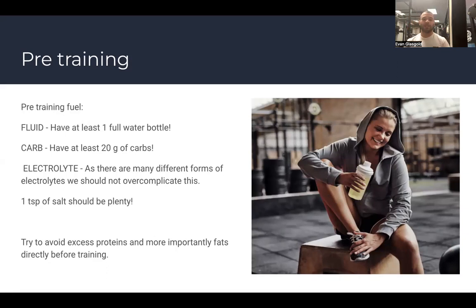What you don't want pre-training is excess food inside you — you'll feel bogged down. Imagine having change in your pocket running around, hearing it jingle — that's what excess food feels like when you're trying to move and perform.